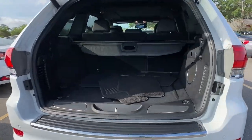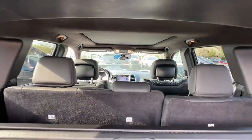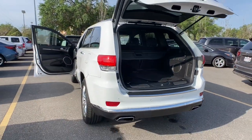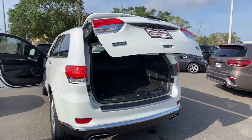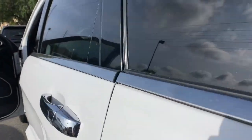The following are some of this vehicle's highlighted options: Panoramic Roof, Keyless Entry, Navigation System, Sun Moon Roof, Backup Camera, Adaptive Cruise Control, Keyless Start, Heated Rear Seat, Cooled Front Seat, 8 Cylinder Engine.